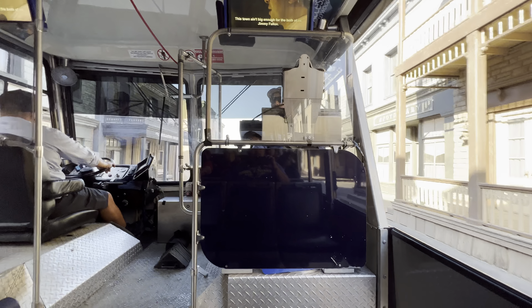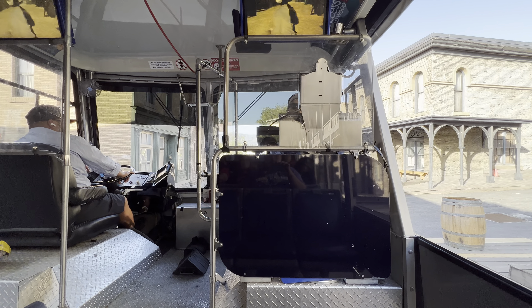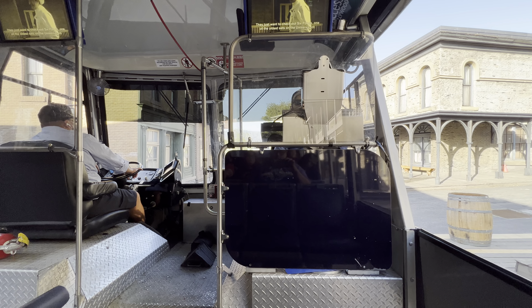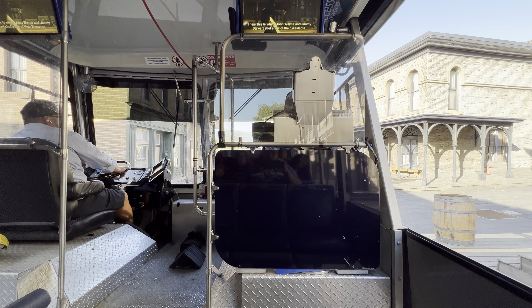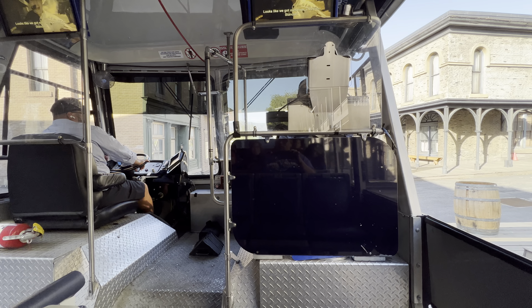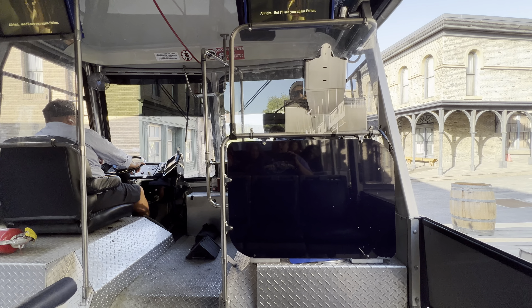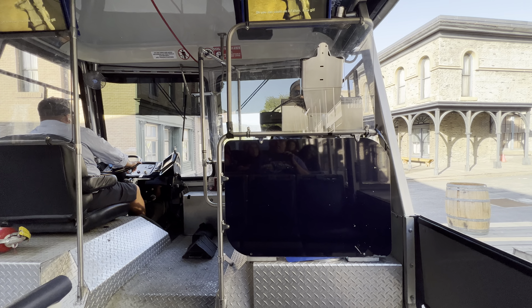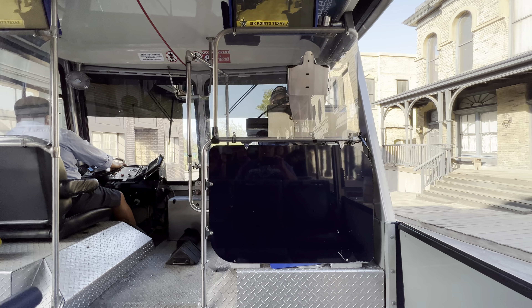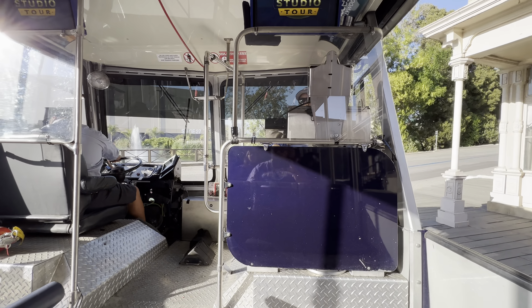This town ain't big enough for the both of us, Jimmy Fallon! The nice folks on this tram don't want no trouble — they just want to check out Six Points, one of the oldest sets on the Universal lot. This is where John Wayne and Jimmy Stewart shot a few of their westerns. Looks like we got ourselves a Mexican standoff! These sets are still used to this day — director Quentin Tarantino shot scenes in his last film, Once Upon a Time in Hollywood, with Leonardo DiCaprio right here at Six Points.